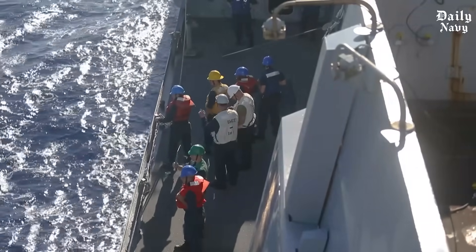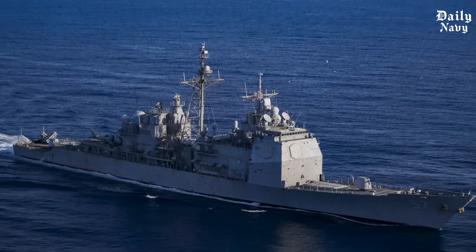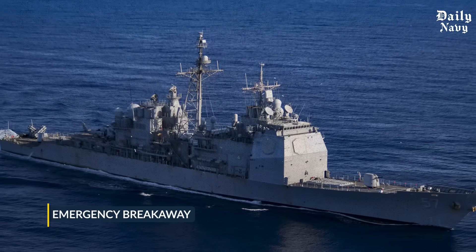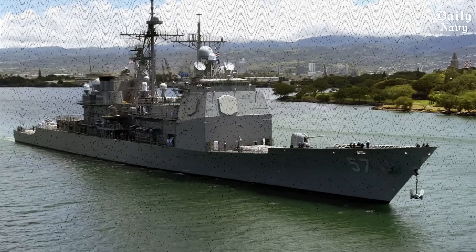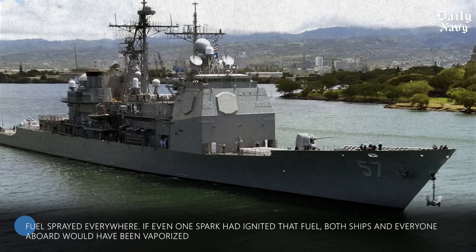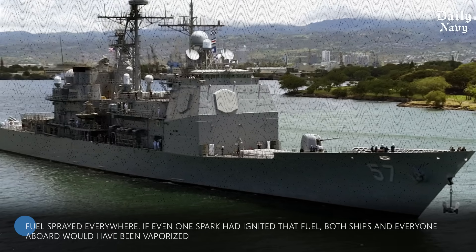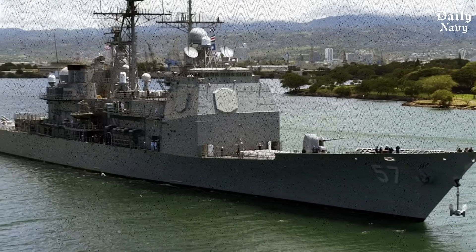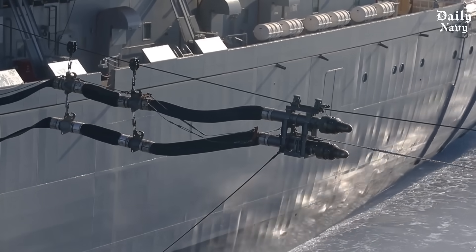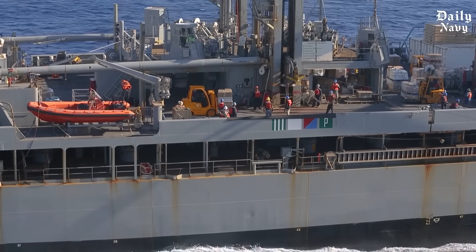This actually happened in 2004 to the USS Lake Champlain. They were conducting a routine refueling when something went wrong. The crew had to perform what's called an emergency breakaway — basically ripping apart all the fuel lines and cables connecting the ships while they were still moving. Fuel sprayed everywhere. If even one spark had ignited that fuel, both ships and everyone aboard would have been vaporized. But here's what makes our Navy incredible: they've perfected these operations to the point where accidents like this are extremely rare. The level of skill, training, and courage required is beyond what most people can imagine.